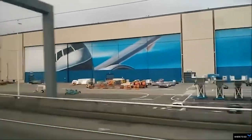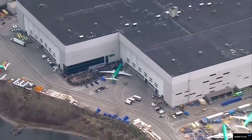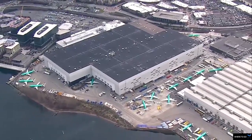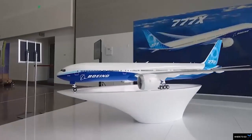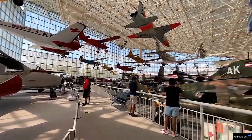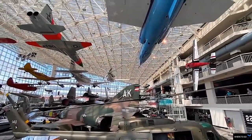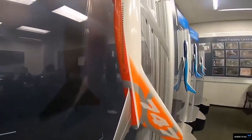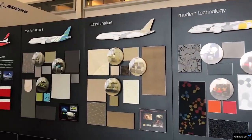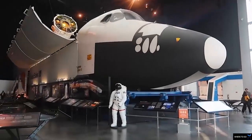The largest building in the world is the sprawling Boeing Everett factory in Washington State near Seattle. Visiting one of the largest and most advanced factories in the world is educational as well as an unusual activity to enjoy while on holiday. Visitors to the Boeing Everett factory can learn about the cutting-edge innovation of Boeing, which produces around half of the world's large commercial jets.